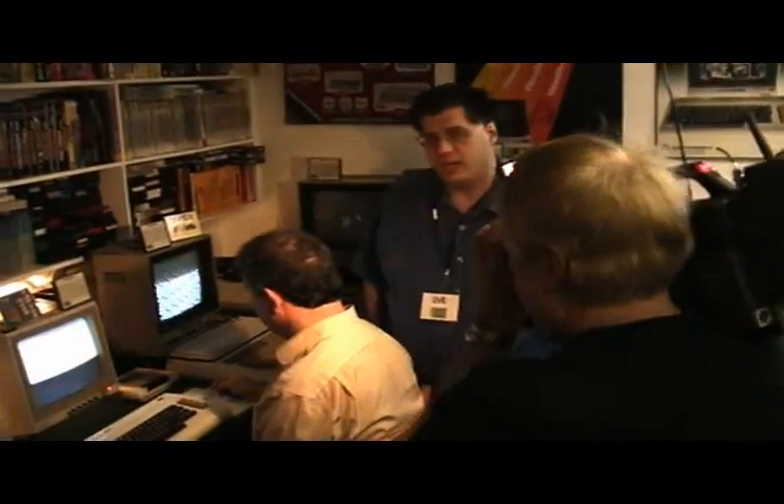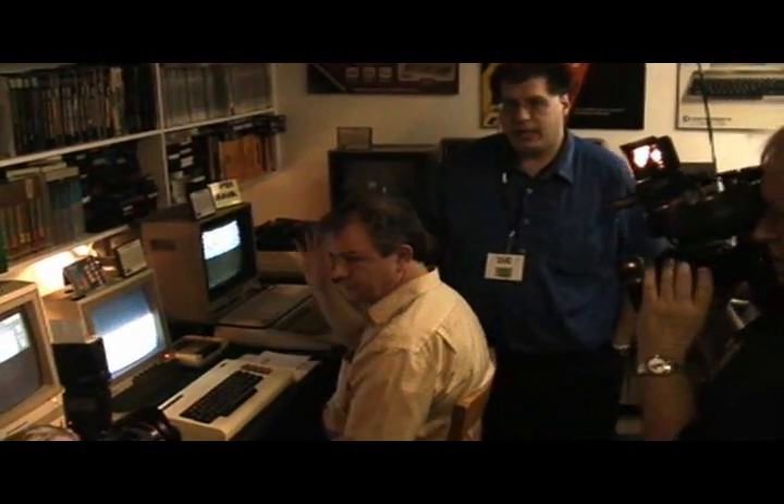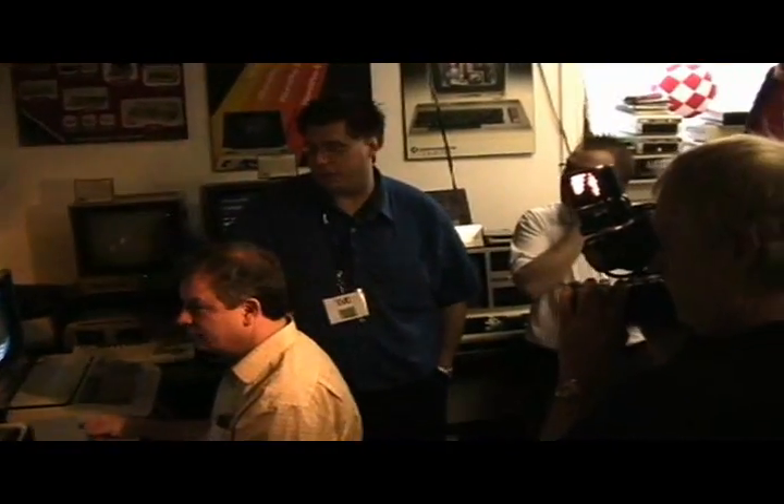We're here today going to be actually demonstrating the Vic-20 doing its first historic tweet onto Twitter. This is Richard Beals from The Expositor, and we're also here with Matt Ruiz from FM92 and CKPC Radio here in Brantford.